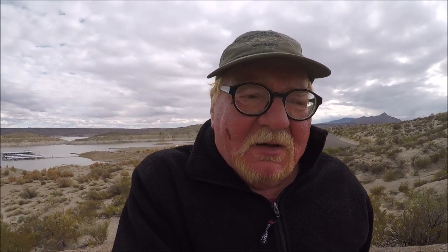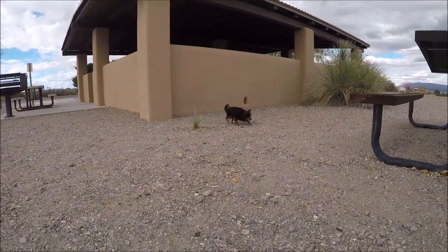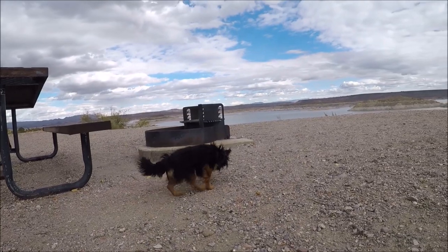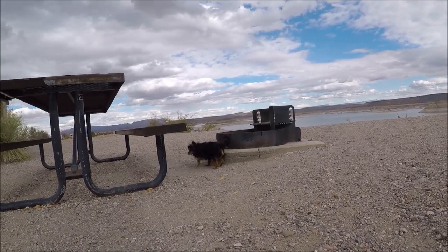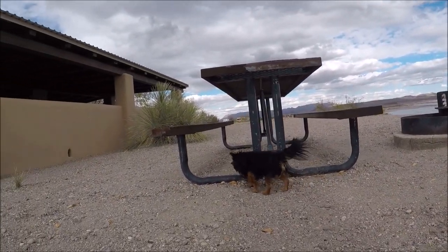Happy Thanksgiving to all. Little man, did you find anything? That's my baby boy right there — always looking, always sniffing. Come on, little man, let's go bye-bye. I'm headed back to camp.